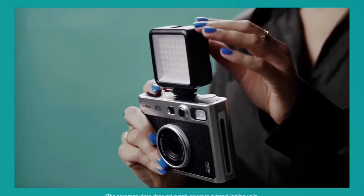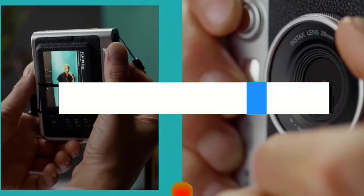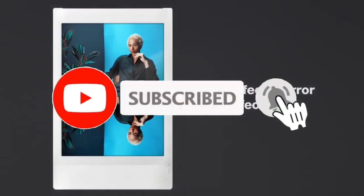If you want to see their prices and find out more information about them, you can check our links in the description below. Like, comment, share this video, and subscribe to our channel.